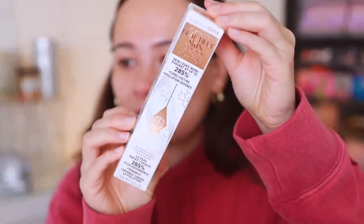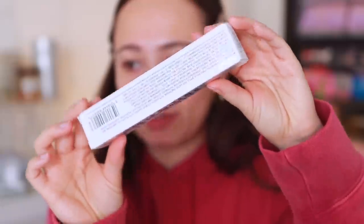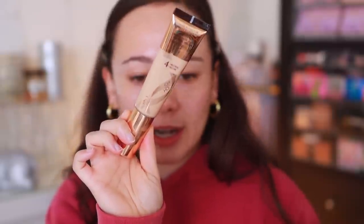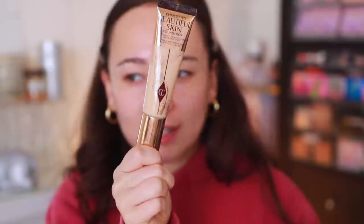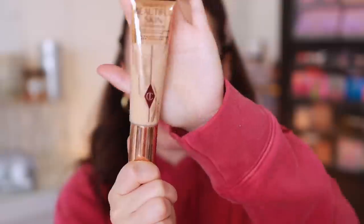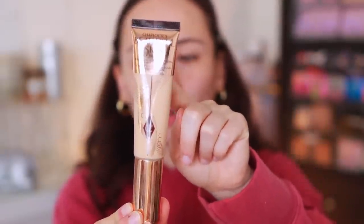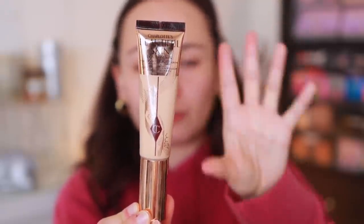Here is what the box looks like and you can read all the claims on there. You can order this foundation pretty much everywhere now — Sephora, Beautylish, Charlotte Tilbury, all the places. It has a pump style like the Estee Lauder foundation that I love. It has a 12-month shelf life, there is one fluid ounce which is very standard for foundation, and it's made in Italy.